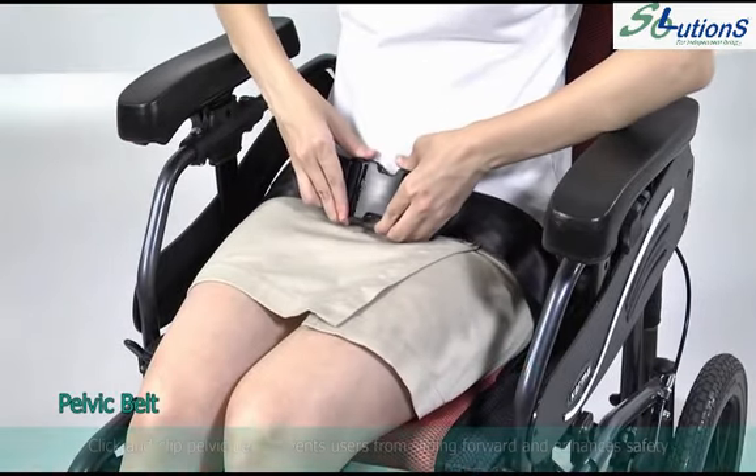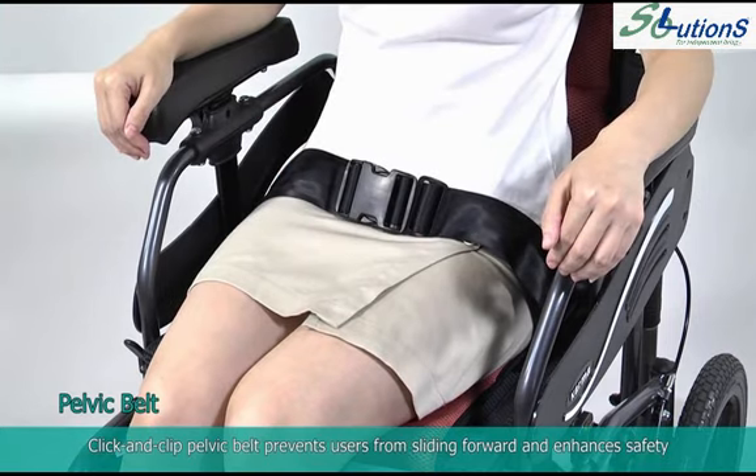The click and clip pelvic belt prevents users from sliding forward and enhances safety.